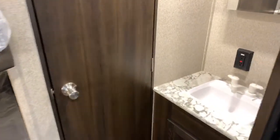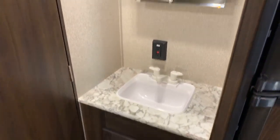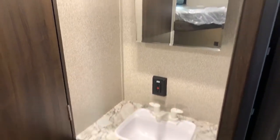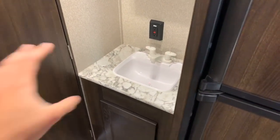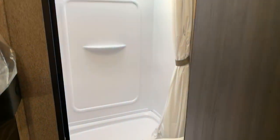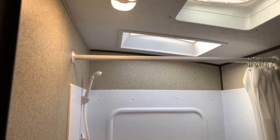The bathroom is through this door, and the sink is outside the bathroom — I really like that. When the kids are getting ready, one can be out here brushing their teeth while the other is in the shower. It helps cut down the get-ready time in the morning or the evening when you're trying to go to bed.